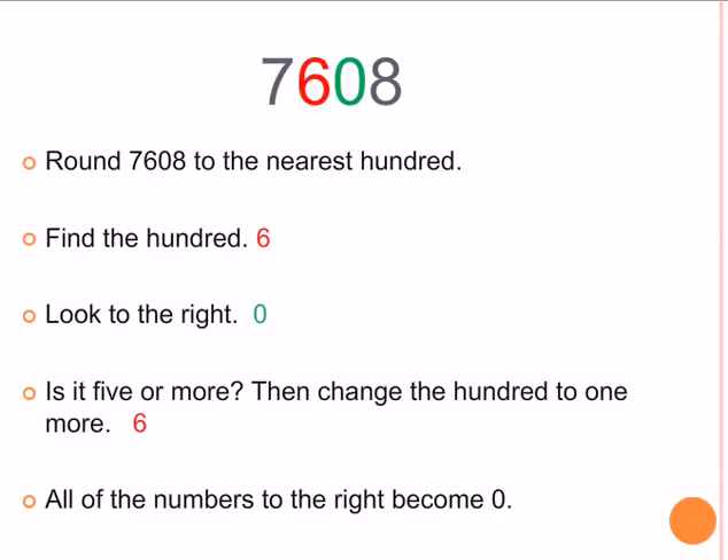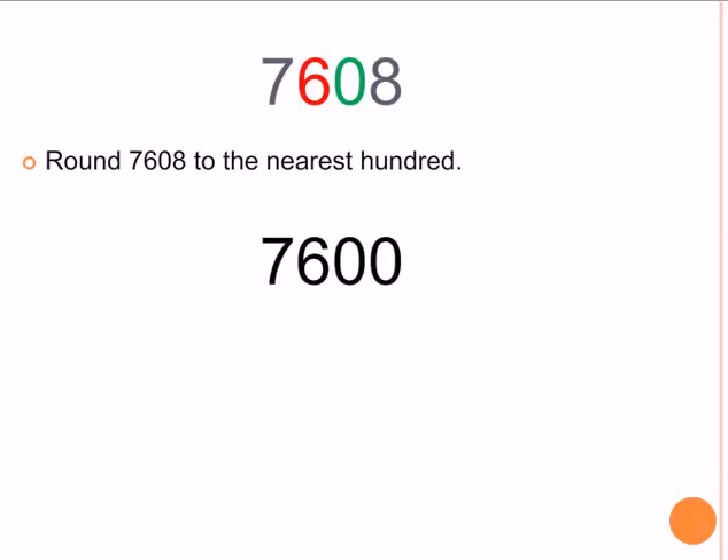Alright, find the 100. Did you say 6? 6 is the 100. To the right of it is 0. Is 0 five or more? No. So we don't change the 100 — it stays 6. And all of the numbers to the right become 0. So when we round 7,608 to the nearest 100, the answer is 7,600. That means it's closer to 7,600 than it is to 7,700.